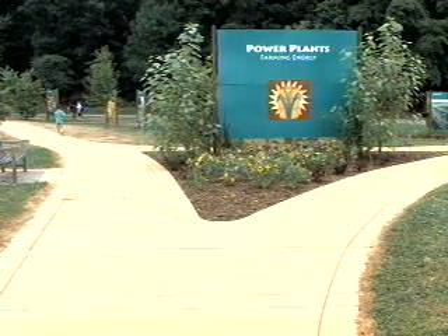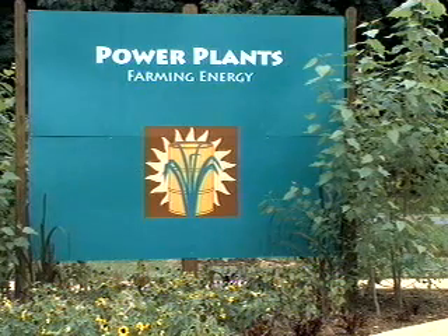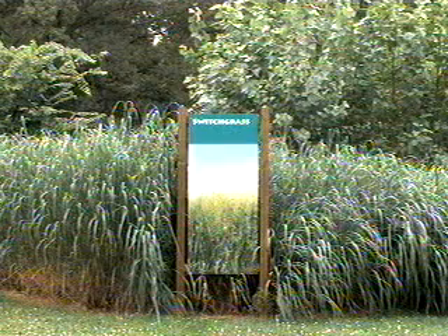A display of power plants at the U.S. National Arboretum in Washington, D.C. is showcasing the many plants that can be turned into biofuel.